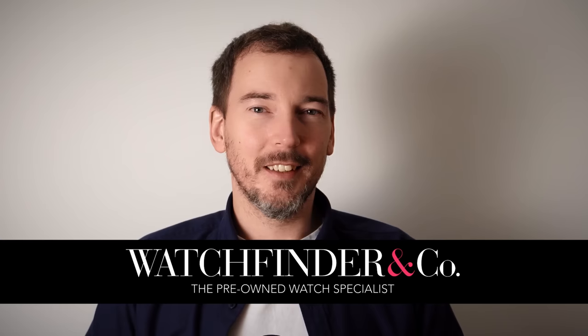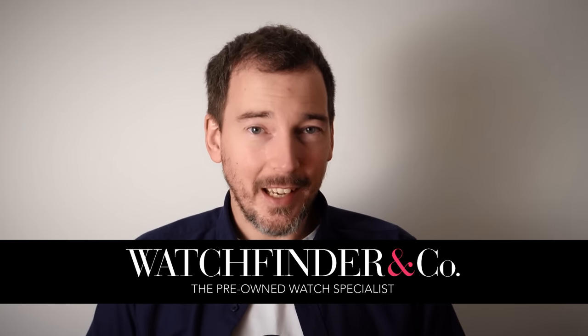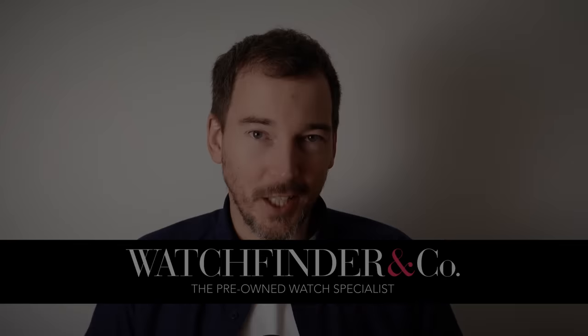Watchfinder is the number one place to buy, sell, and trade pre-owned watches. If you want to help support the channel, please visit watchfinder.com by clicking the link in the description below. Thank you.